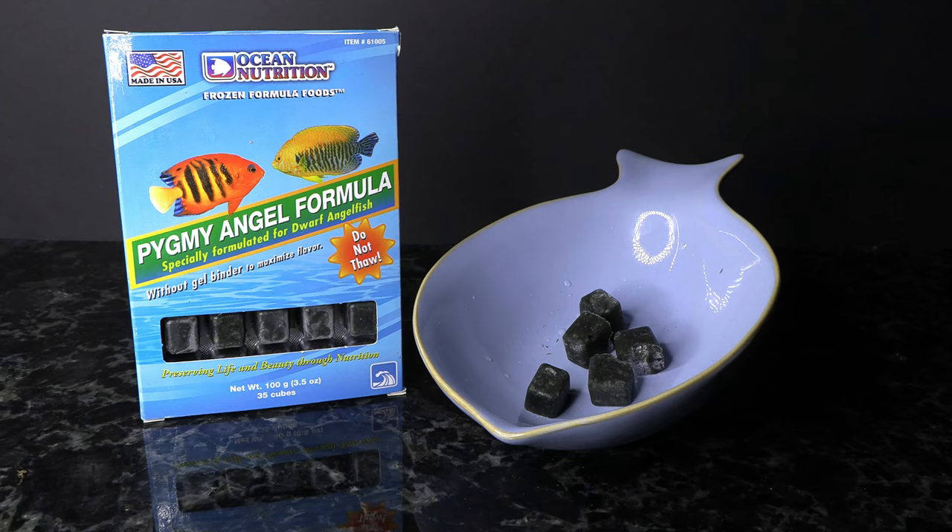Our last frozen food might be a little bit strange — the Pygmy Angel formula. The reason I'm showing you this one is because if you look at the ingredients, brine shrimp is the first ingredient, then we have dried kelp, dried kelp powder, and then they've got a bunch of different vegetables and meats in here. So even though it says Pygmy Angel on the front, it will work great for your blennies, and it's another one of those that comes in a blister pack — so consider this as an option.